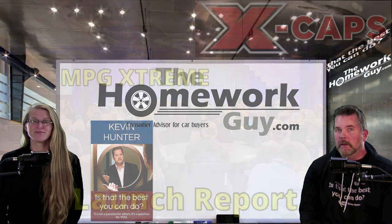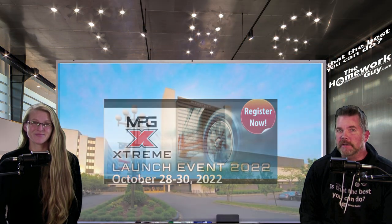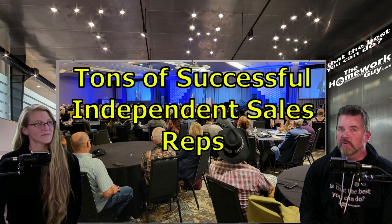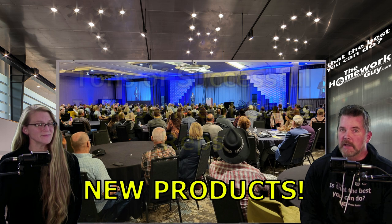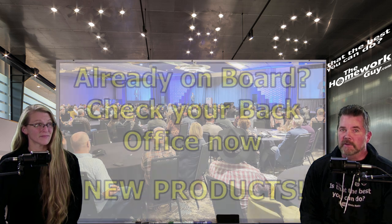This past weekend we went to Minneapolis and attended the official launch of MPG Xtreme. People came from all across the country. A couple of major takeaways: first, tons of people crossed the stage, many of whom are already producing very meaningful incomes as ISRs with the XCAPs. Next was the announcement of several new products. If you're already a sales rep or a customer, make sure you check your back office marketplace for more great stuff to help your vehicles.